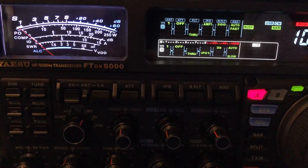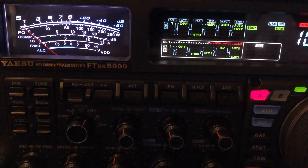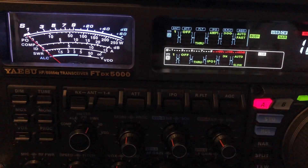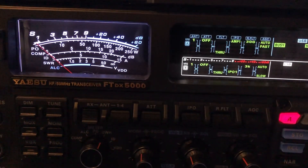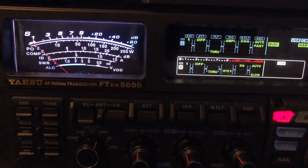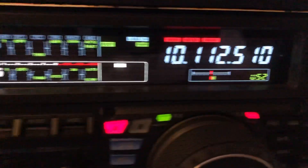N4HNH here. I continue to be amazed at the receiver in this Yaesu FTDX 5000MP Limited. I'm listening to a SOTA station here on 30 meters — a Summits on the Air station. Look at the signal, barely moving the meter. But the filtering in this radio is just pulling it right up out of there.